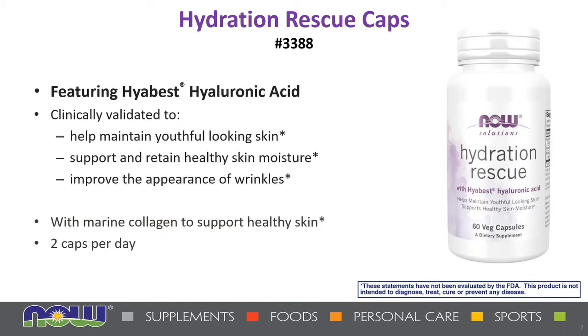Now, something for the ladies: we have Hydration Rescue Caps. This is a clinically validated compound to help maintain youthful-looking skin, support and retain healthy skin moisture, and improve the appearance of wrinkles. It contains marine collagen to support healthy skin in just two capsules a day, and it can also help support not only moisturized skin but also joints.